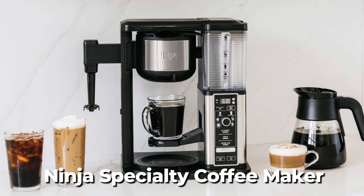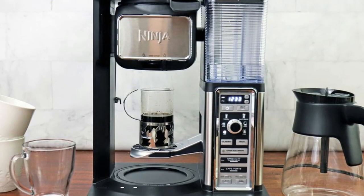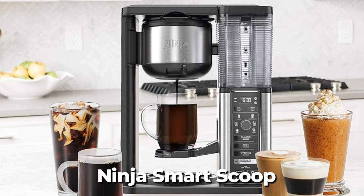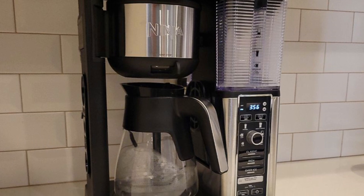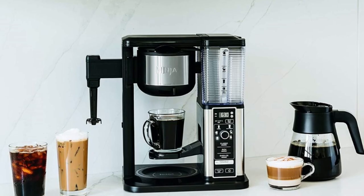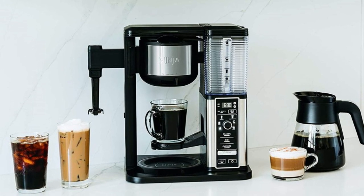The package includes the Ninja Specialty Coffee Maker, 50-ounce glass carafe, fold-away frother, permanent filter, 40-ounce removable water reservoir, Ninja Smart Scoop recipe inspiration guide, quick start guide, and owner's guide. Overall, the Ninja CM401 Coffee Maker is a great choice for anyone who wants to enjoy a wide range of coffee styles and sizes with customizable brew strength and no need for pods.